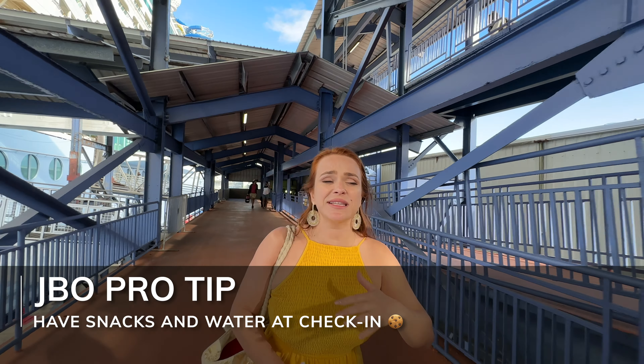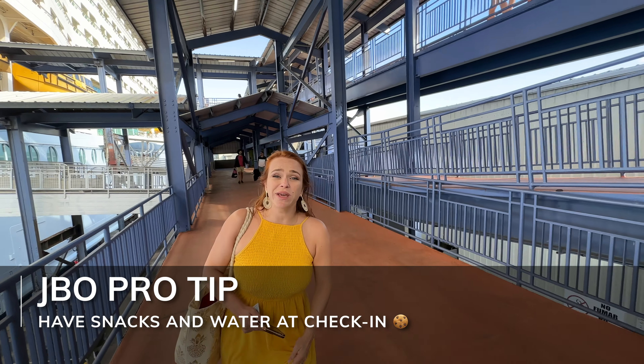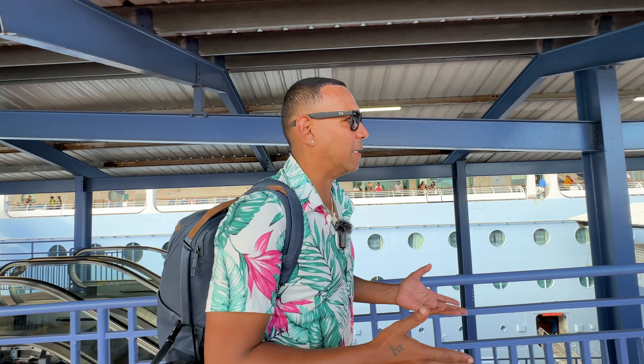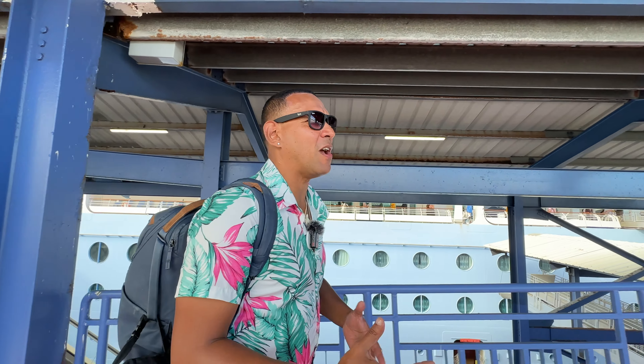The next JBO Pro tip is for the check-in process itself. Some check-ins are super fast — our Royal Caribbean Voyager of the Seas check-in took literally four minutes. Others can take up to three hours. So bring snacks and bring water, especially for kids. Some terminals have vending machines and some don't, so we highly recommend bringing snacks because you never know how long your check-in process will be.